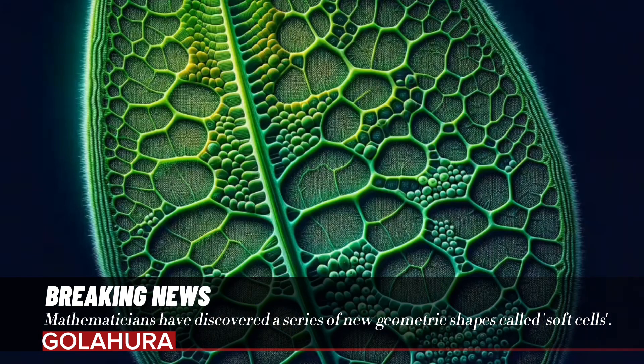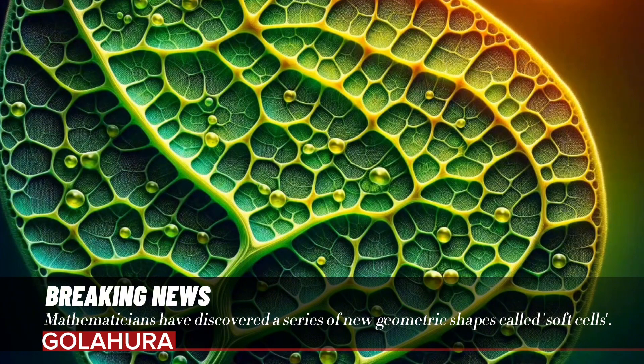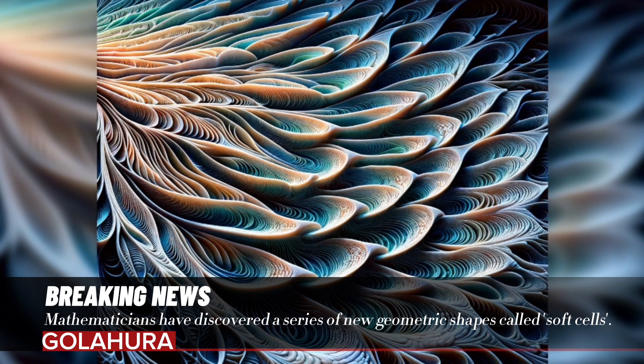Researchers state that these shapes appear not only in art but also in biology. For example, when looking at sections of muscle tissue, the cells appeared to have only two sharp corners.